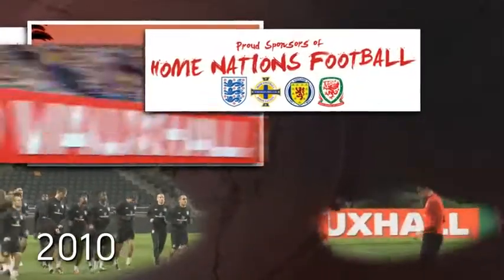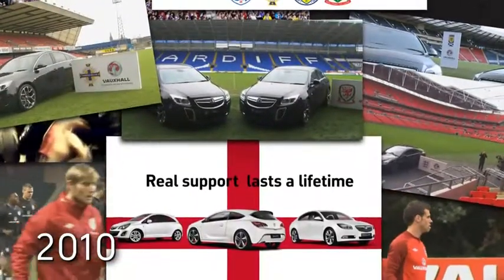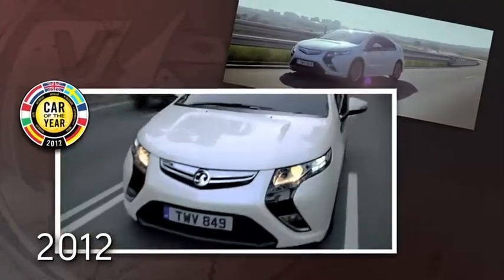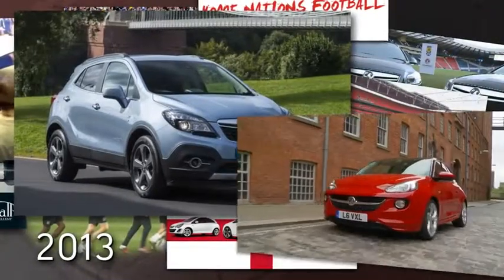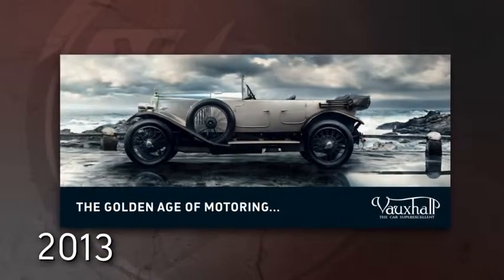In 2010, Vauxhall becomes sponsor of all four home nations football teams, and launched an industry-leading warranty that can last a lifetime. The groundbreaking Ampera becomes European Car of the Year in 2012. 2013, Mokka and Adam launched. And with our latest launch, we pay homage to one of the great cars from our past.